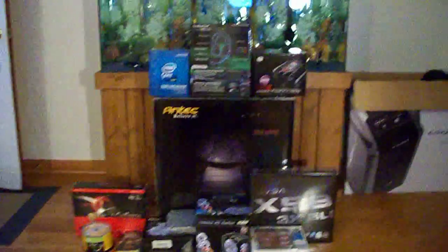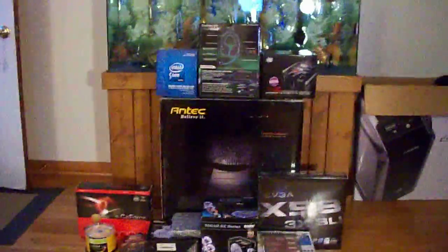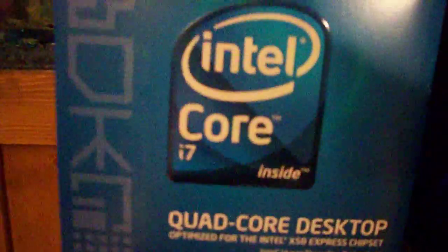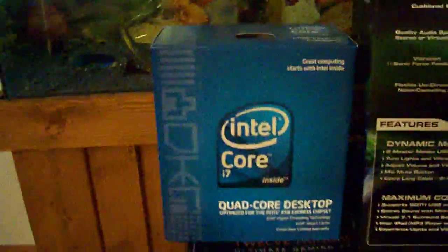My parts came today. Here's my new build. I got the Antec 1200 gaming case with the Intel Core i7-920 processor, the Cooler Master V8 CPU cooler, and the EVGA X58 motherboard.